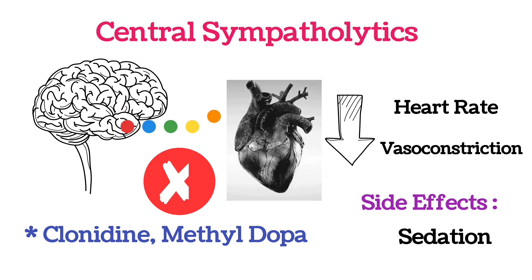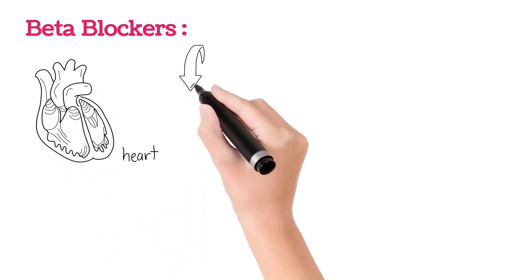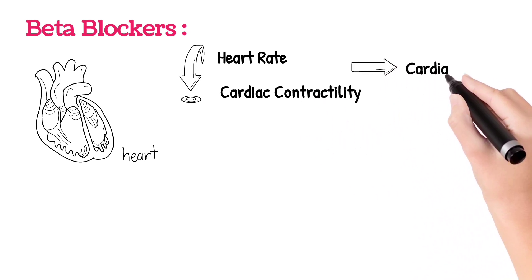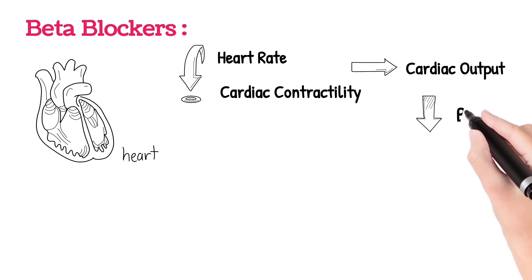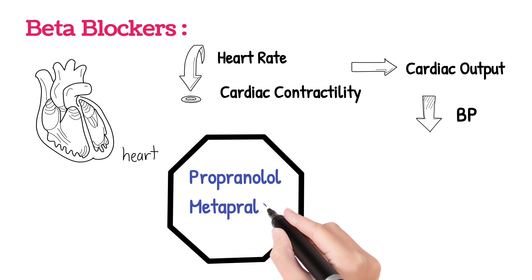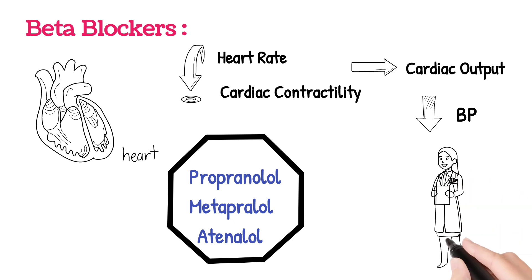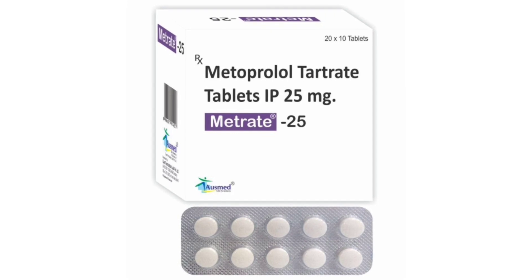Another class of medicines are beta blockers. Beta blockers work in the heart to reduce the heart rate and to reduce cardiac contractility, so that the cardiac output will be reduced and ultimately the blood pressure will be reduced. In beta blockers, there are propranolol, metoprolol, and atenolol. These beta blockers are the first-line medicines prescribed by doctors, and among them, metoprolol is most commonly used to control blood pressure.